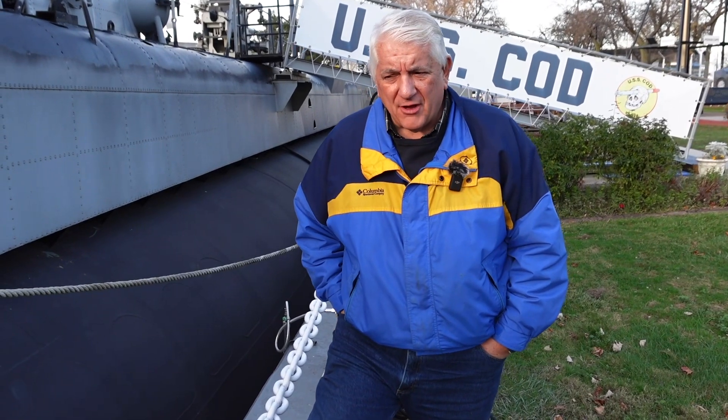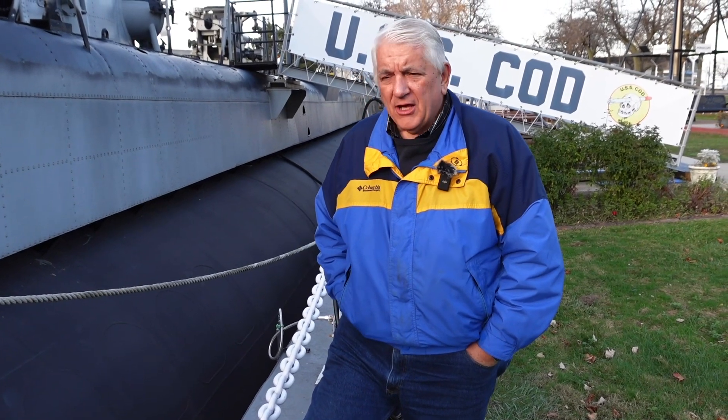Welcome back to USS Cod Submarine Memorial. I'm President Paul Forace, and today we're outside looking at what you've just seen — weld scars on our ballast tanks. Cod is 80 plus years old and of course she has an amazing history recorded in war patrols, but frankly there's a lot of history that's evident just by weld scars and such here on the boat.